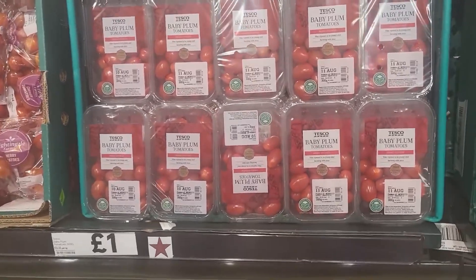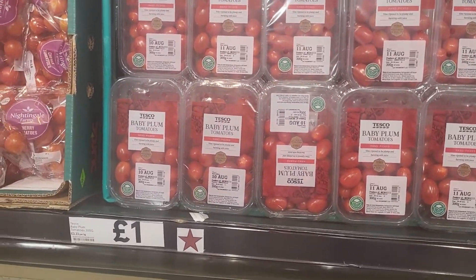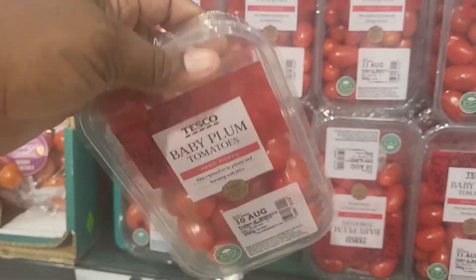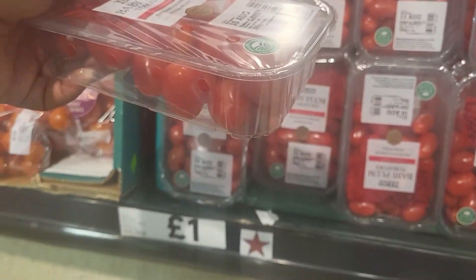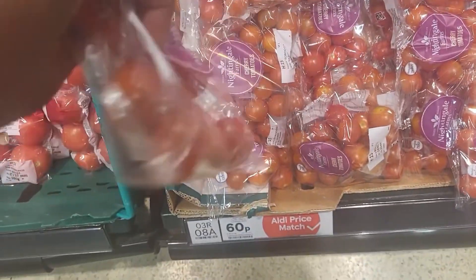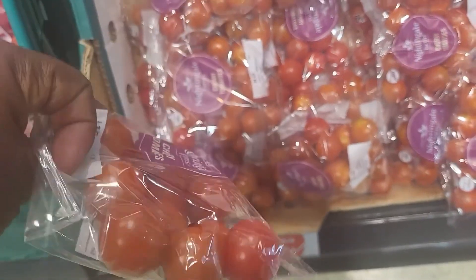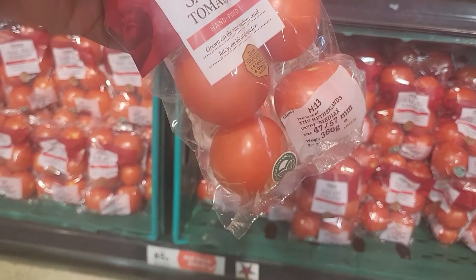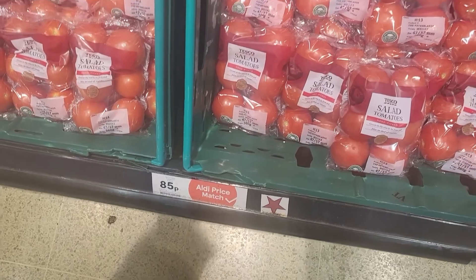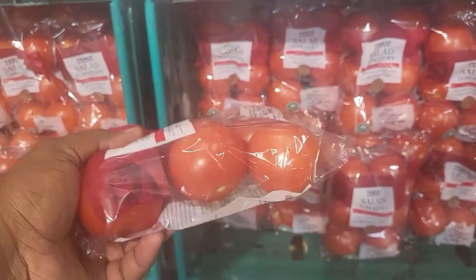These are tomatoes, one pound each. Another type is 60p. This one is six in the pack for 85p. Six in the pack for 85p — not bad.